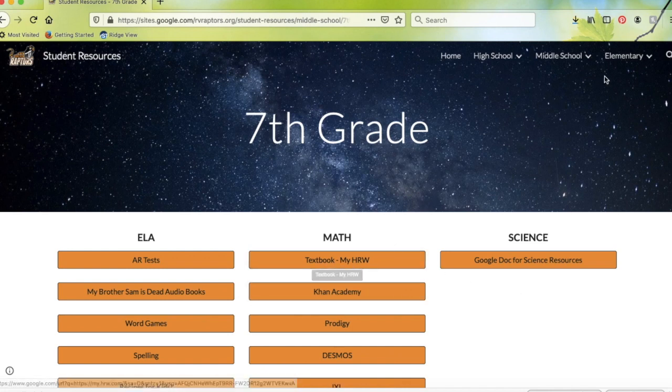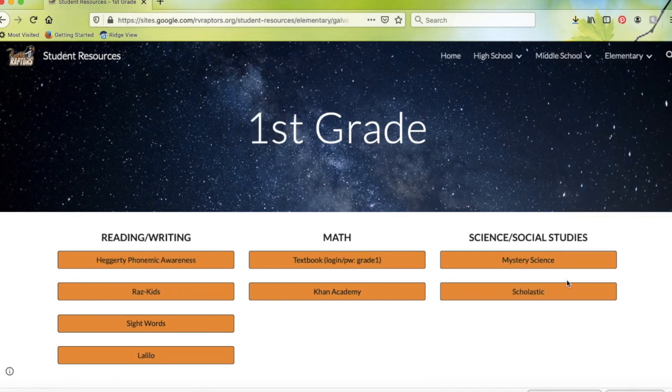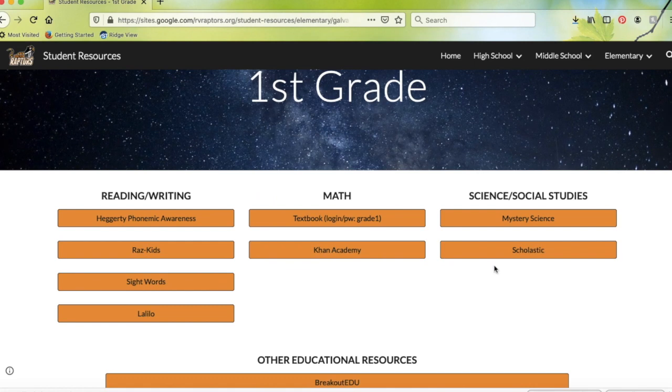You can go through there and click on any of these orange boxes. Same thing if you go into elementary — say you have a first grader in Galva Holstein. You can click on Galva Holstein, then click on first grade, and then you'll see all the resources that the first grade teachers from Galva Holstein have put up for students.